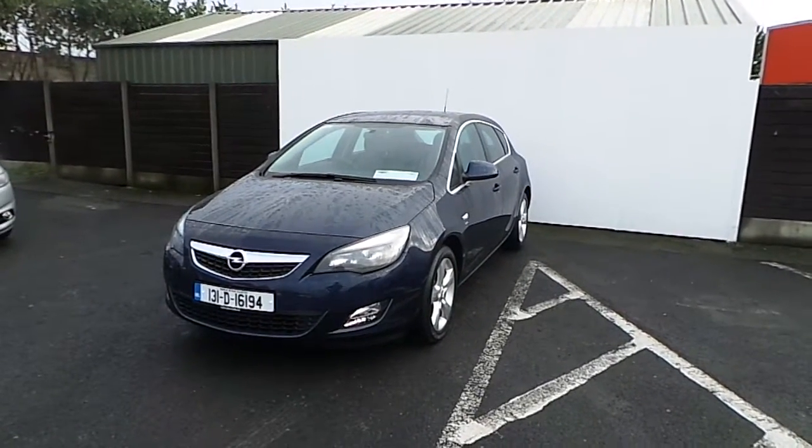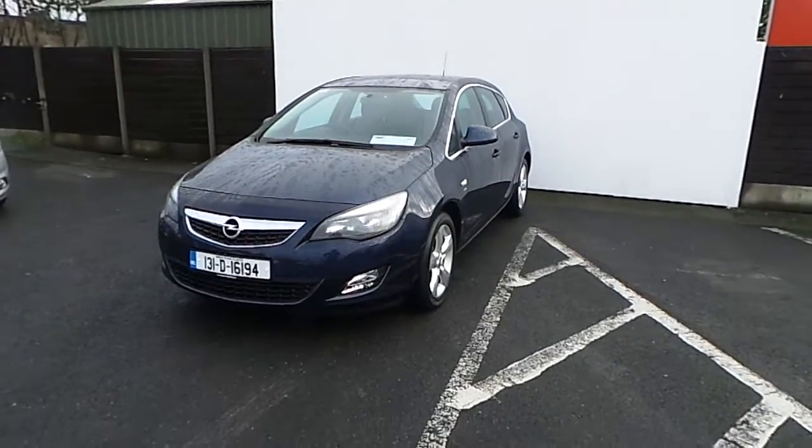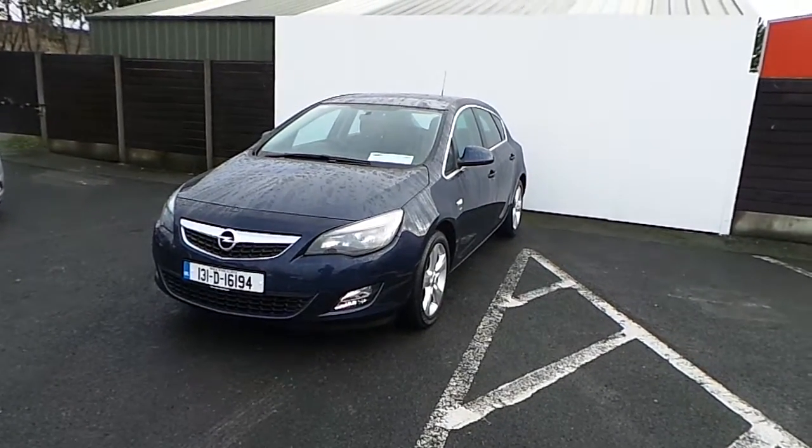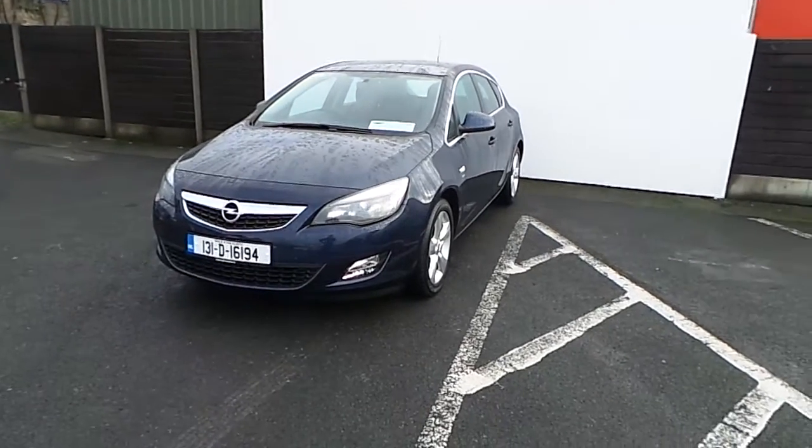Hello and welcome to Jodo for Mazda, located on the north road of Finglas Dublin 11, junction 5 off the M50. Today we have a beautiful 2013 Opel Astra, it's a 1.3 CDTI turbo diesel SRI model.